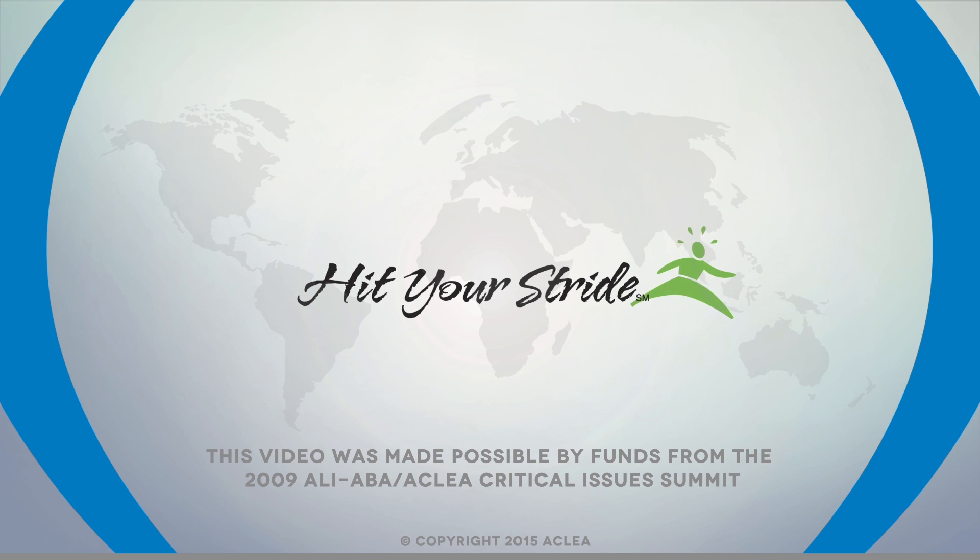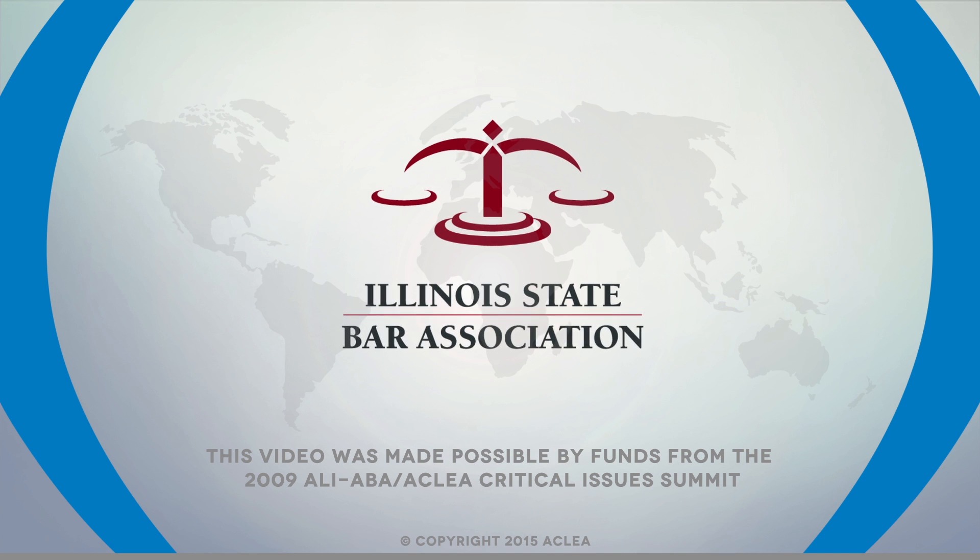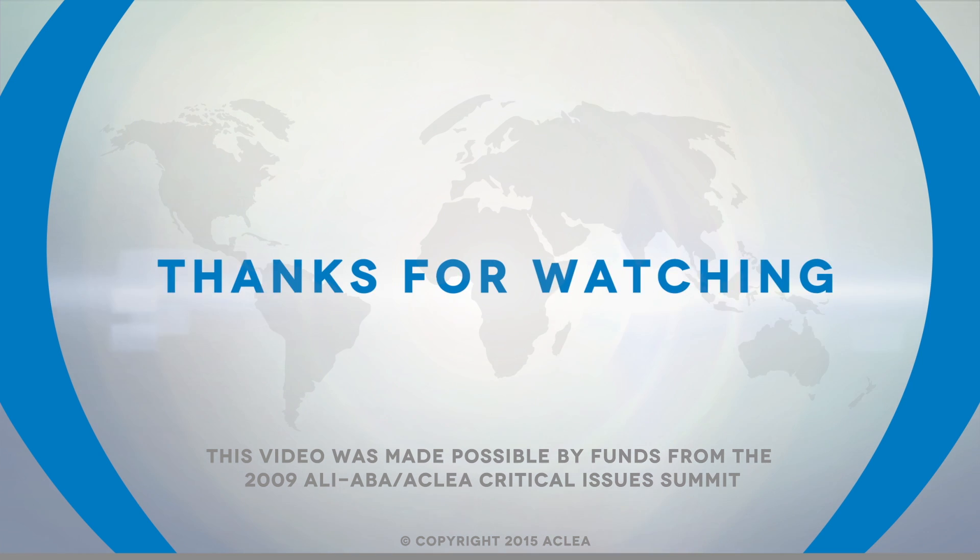A special thanks goes to Steve Hughes of Hit Your Stride and the Illinois State Bar Association for its production contributions. Thanks for watching.